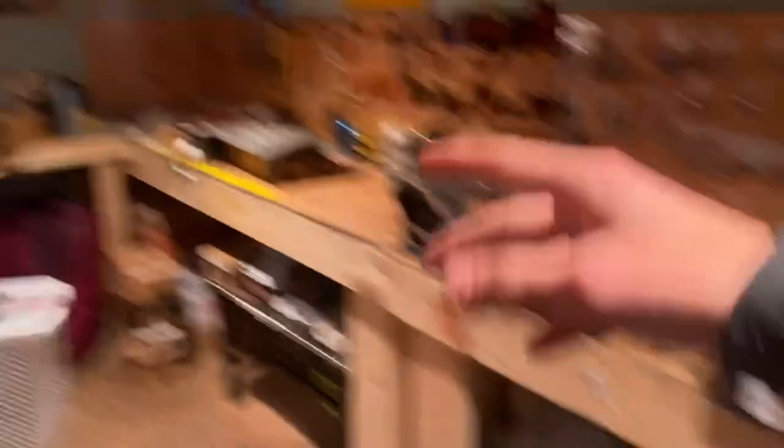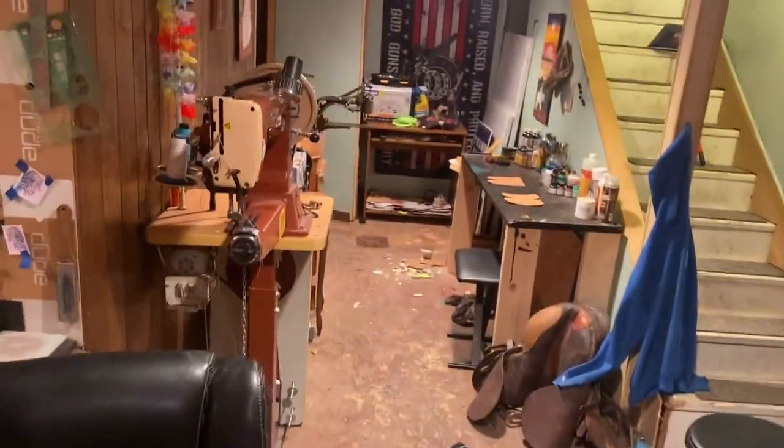For some odd reason I left my shop completely trashed, so before we go ahead and get started, let's get this place cleaned up.